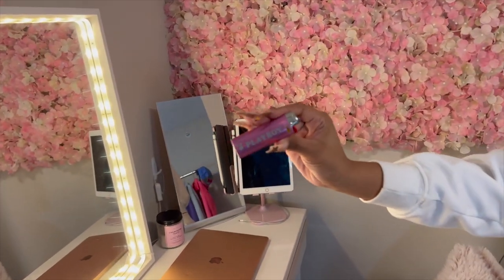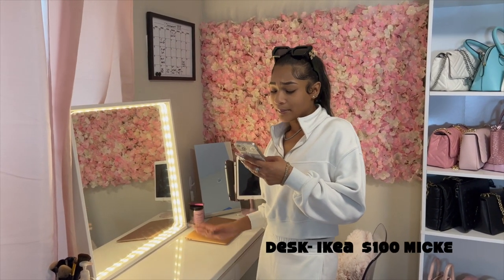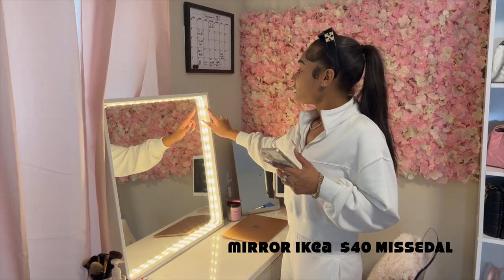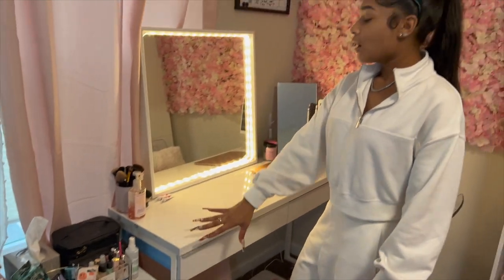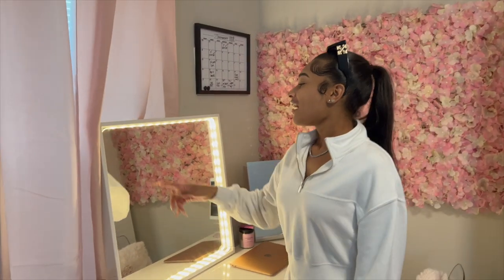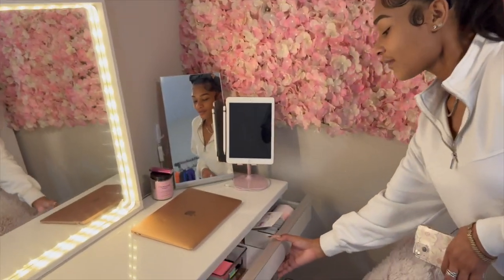I have this candle right here — champagne toast — and a pink Playboy lighter. I love pink, y'all. My desk is from IKEA, it's like a hundred dollars — I'll put the name on screen. This mirror is also from IKEA, and I got these LED lights separately from Amazon — just an LED light strip. This little caddy with wheels is also from IKEA.